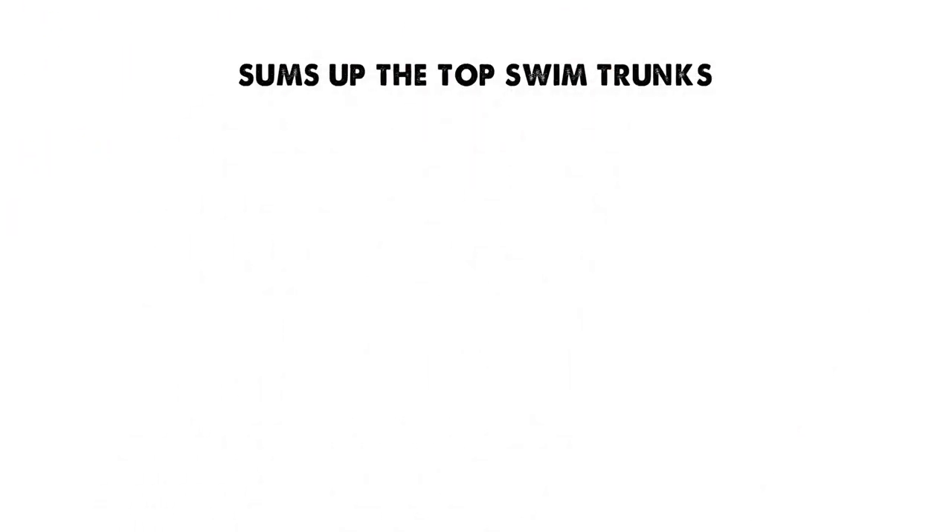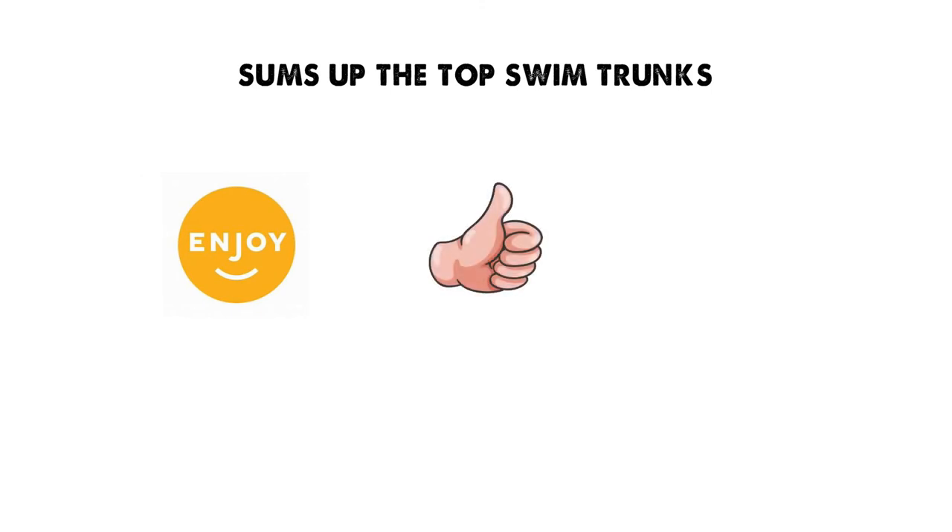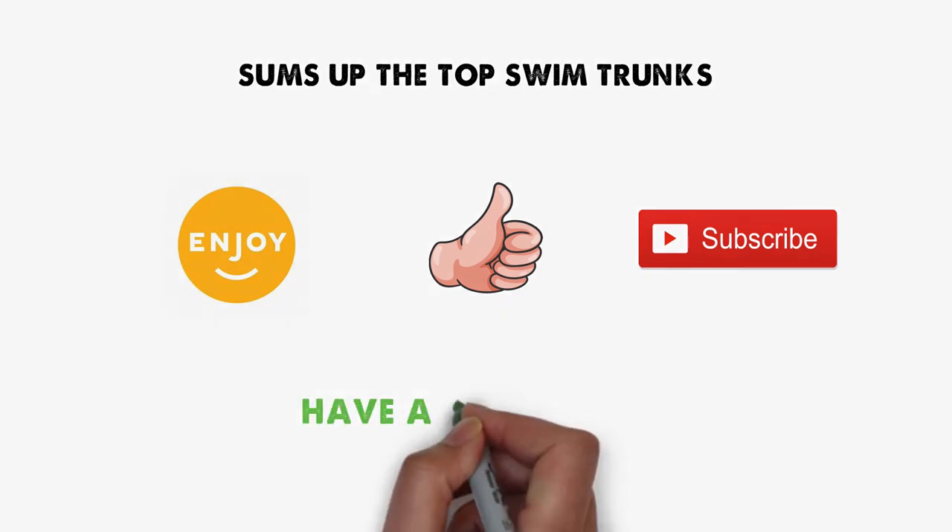So that sums up the top swim trunks. We hope you enjoyed, and if you did, please leave a like on the video. If you're new here, hit that subscribe button. Until next time, have a great day.